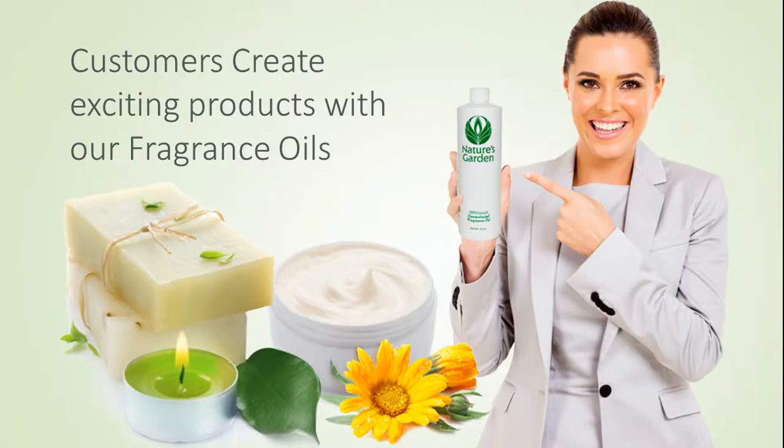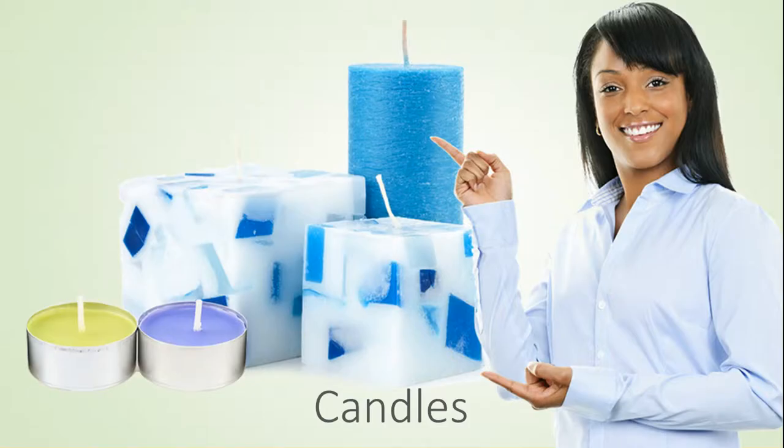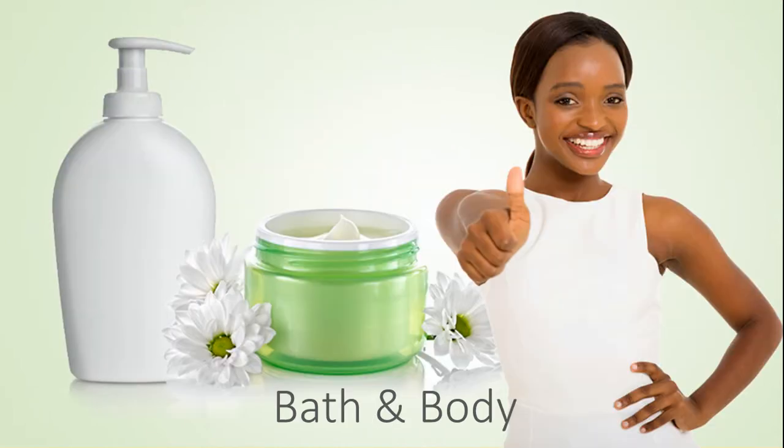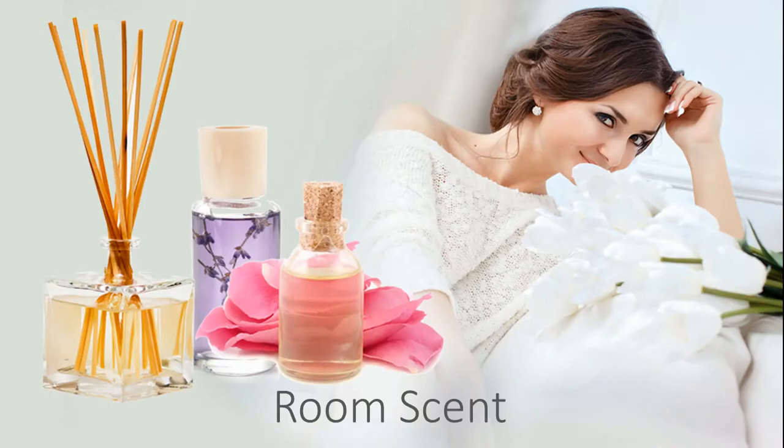Our customers create beautiful products with this fragrance, including amazing decorative candles, beautiful handmade soaps, and refreshing and invigorating bath and body products and room scents.